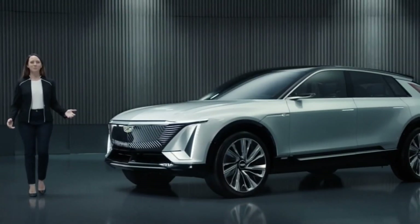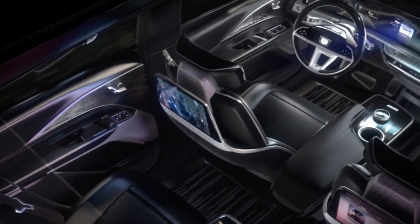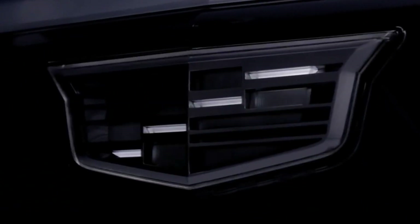Introducing our new face of Cadillac. The Lyric is an uncompromising SUV, the embodiment of Cadillac innovation and a showcase of technologies you will see repeated over future Cadillac EVs. We took advantage of the quiet that comes with Altium-powered EVs to curate an entirely new sensory experience, and leveraged VIP's electrical bandwidth to reimagine what it means to always be connected to your vehicle.